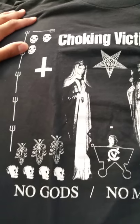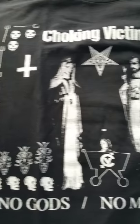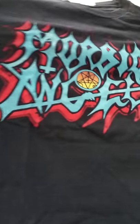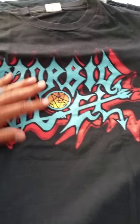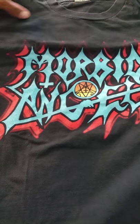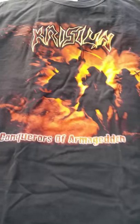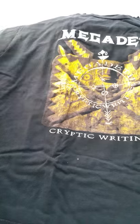Choking Victim — not a metal band, but this image right here definitely belongs on this video. Really good band, one of my favorites. Choking Victim, No Gods No Managers. Morbid Angel — cool colors on this, fits me kind of small, but I like it, it's a classic look. Toxic Holocaust — I was there at that show in Long Beach, really fun. Kreator, Conquerors of Armageddon.